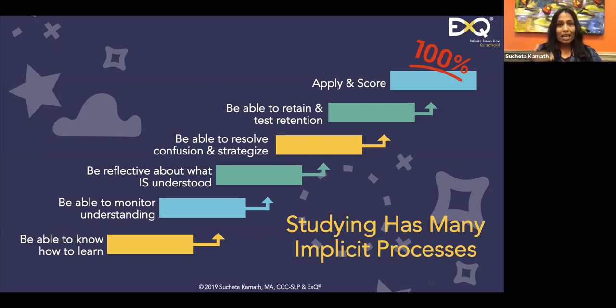Here is a map I've created about studying and how many implicit processes it involves. One should know how to learn — that learning is understanding, retention, and retrieval. Second, be able to monitor understanding: do I really understand this? Third, be reflective — what does this mean, how does it connect to past and future learning? Fourth, resolve confusion and strategize — resolving confusion requires you to understand your failure to understand. An important part of strategizing is self-devised strategic thinking: knowing what you know and don't know, knowing how and whom to ask for help.